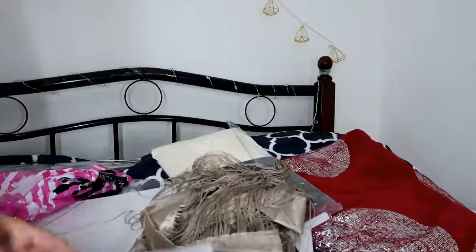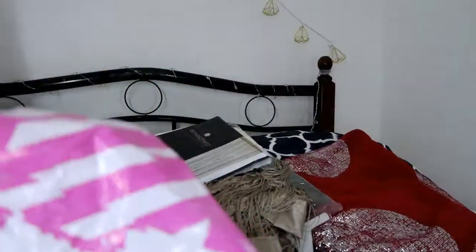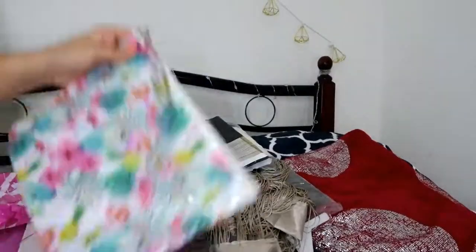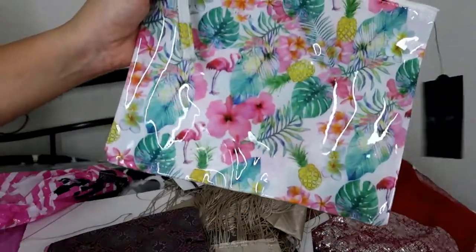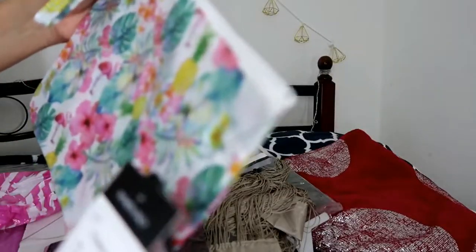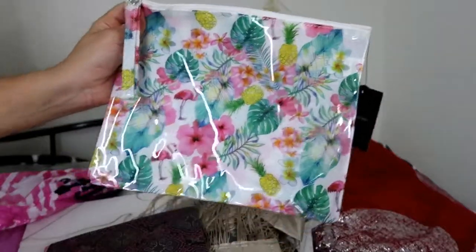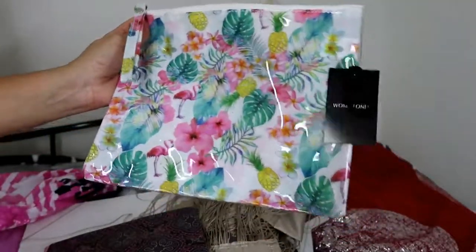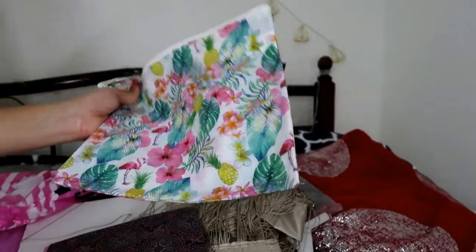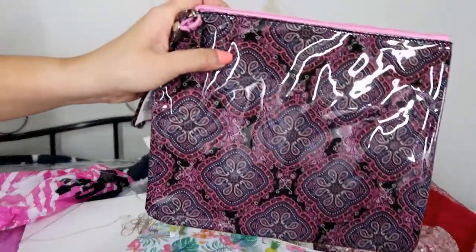The next thing I have are these pouches. Again, they were on a discount. It says the actual price is 19, but I'm sure I did get a discount on this one because the whole store was on sale. I bought another one as well.